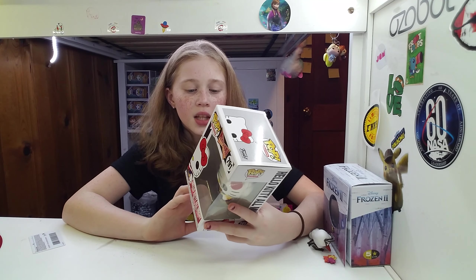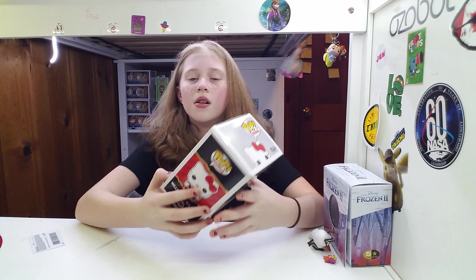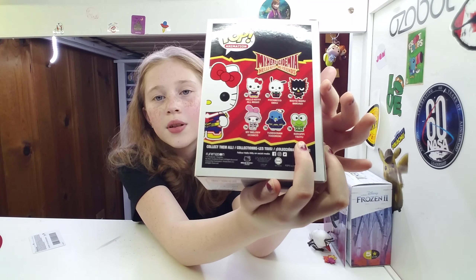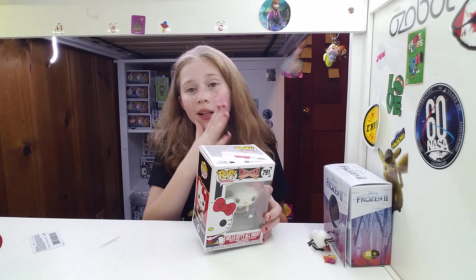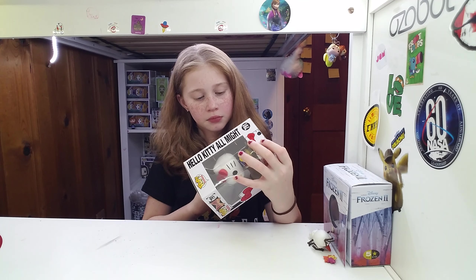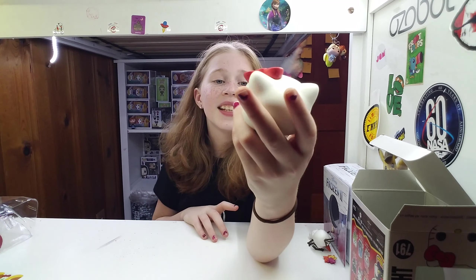We have Hello Kitty, and All Might, which is from My Hero Academia. I saw this one at Hot Topic, but I really do want this one or that penguin. I only know the black bird and the froggy — I don't know the rest other than Hello Kitty. I know the bunny because I see her in books, but I did not know it had a penguin and a dog. I have loved Hello Kitty for a long time — here's Hello Kitty, she's so adorable.